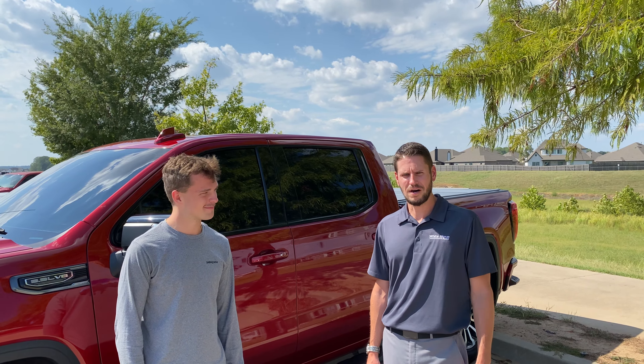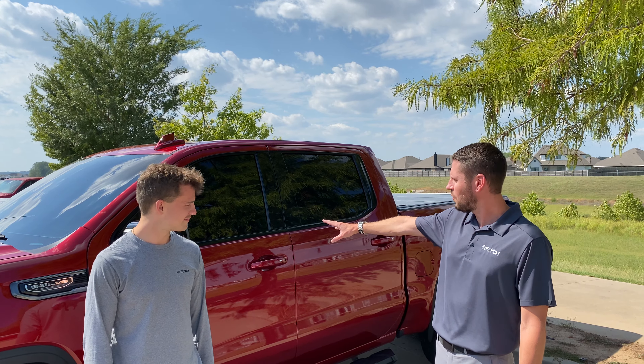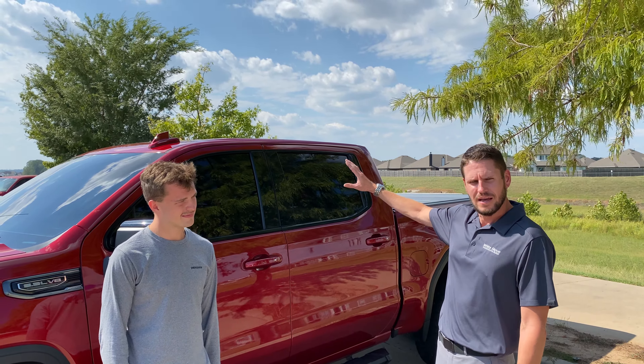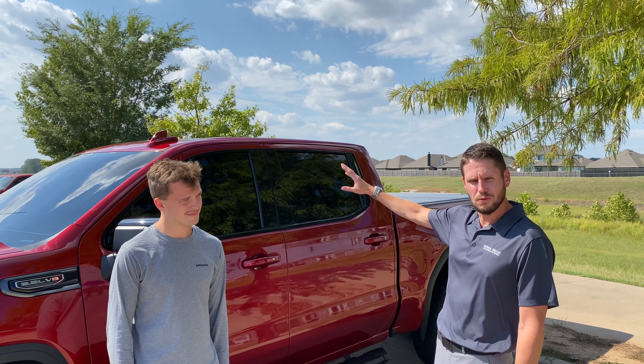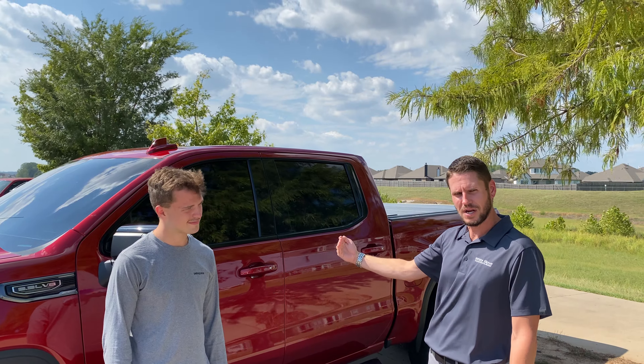Hey guys, Brian with White Glove Auto here with Dominic. He's picking up his GMC 2021 AT4. We did full window tint all the way around — Expel Prime XR Black — with a full lifetime transferable warranty on this. I think it turned out great. It's got awesome contrast to it.